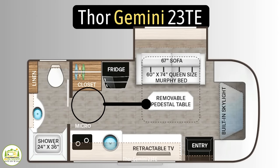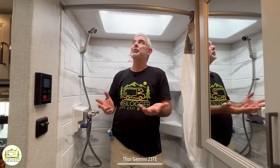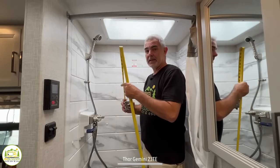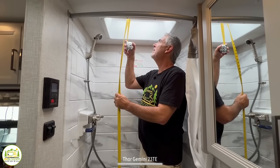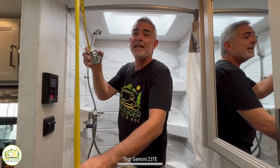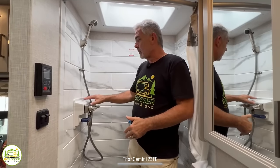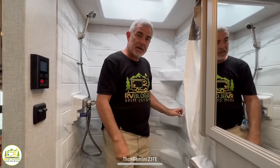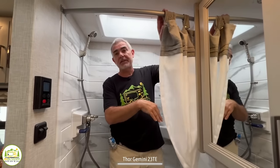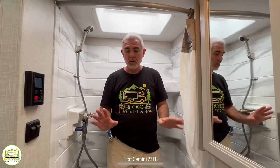Here we are in the bathroom, which is the entire width of this Class C RV, so it feels really nice. I'm standing in the shower — I'm 5'11" — and let's see how much headroom we have up into the skylight. It's a good amount: 6 feet 9 inches of headroom in the shower, and throughout the entire RV the ceiling height is 6 feet 8 inches tall. The shower has a nice surround with three corner shelves for soap and shampoo, and there is a shower curtain. I don't like shower curtains, but you could easily buy and install a retractable shower door yourself.